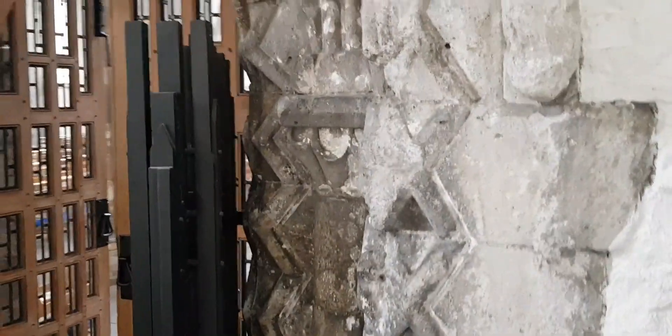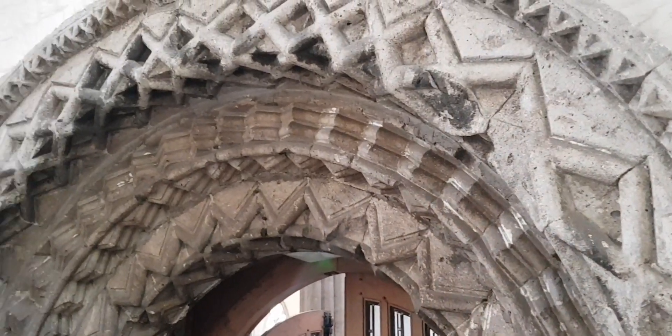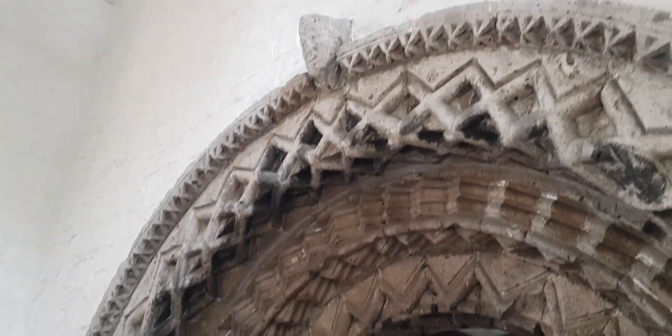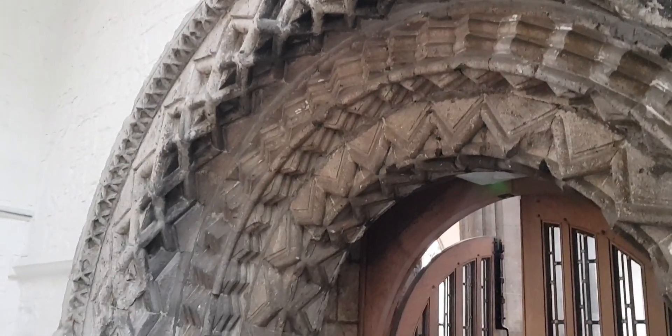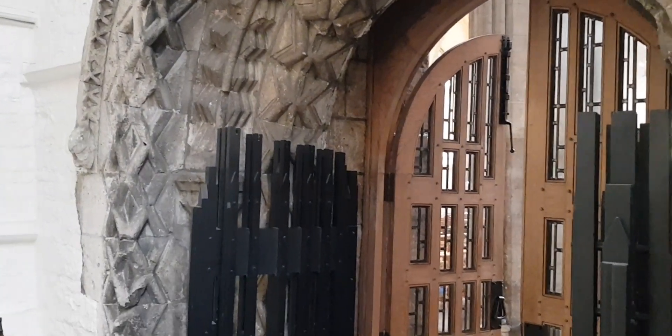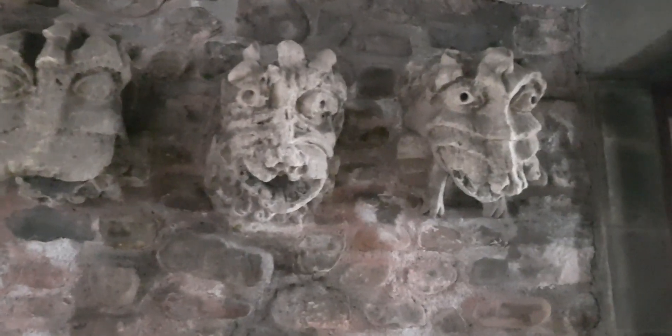You can see how really lovely this old stonework is. And here are some old gargoyles that used to be outside the cathedral but were moved in because they were becoming eroded by the weather.